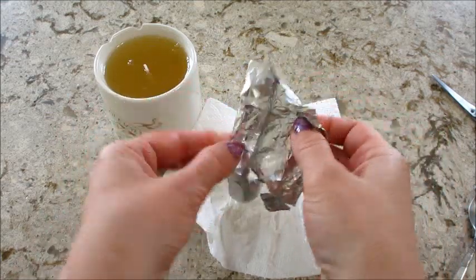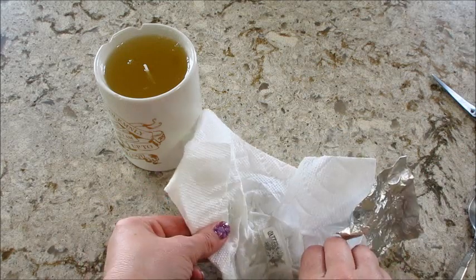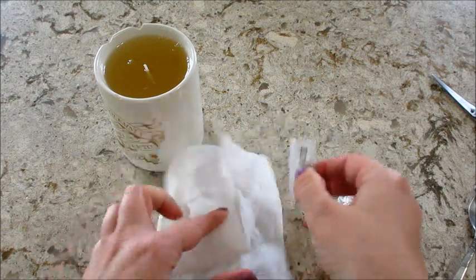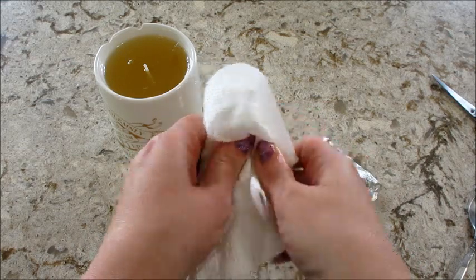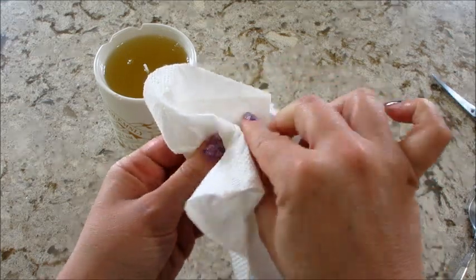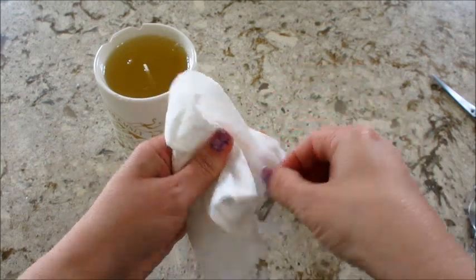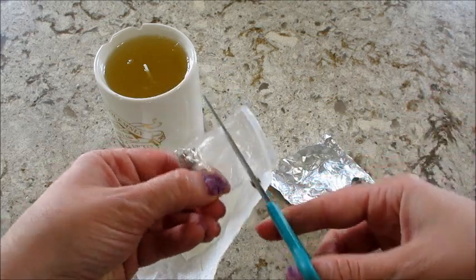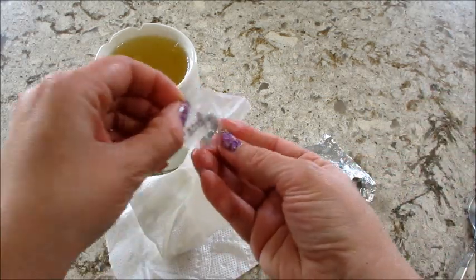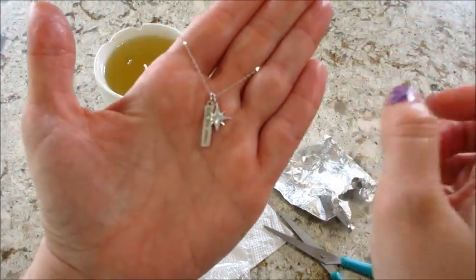This candle smells really good. The fragrance notes are listed on the box — raspberry, peony blossoms, and sandalwood. I feel like I can smell the raspberry. It's a very sweet scent, a little bit softer than some of the other ones, but it does smell really good.